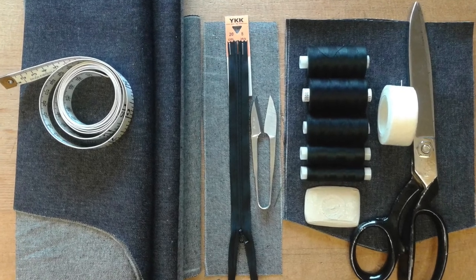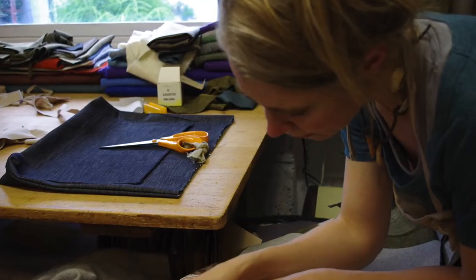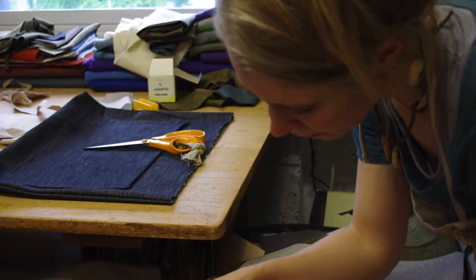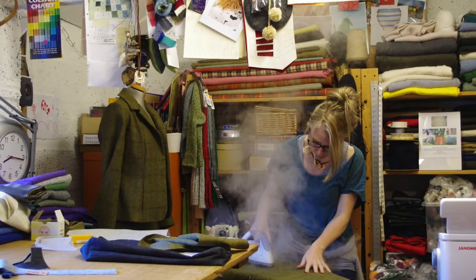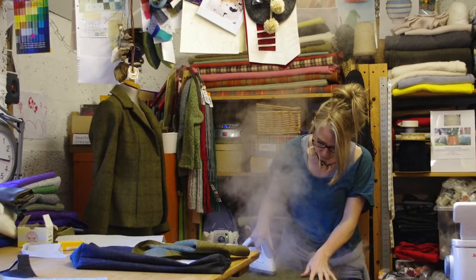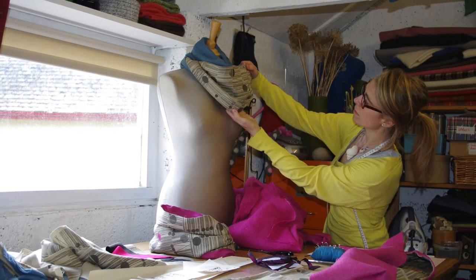Things I couldn't live without, as far as tools go, are obviously a sewing machine, but also an iron — an incredibly good steam iron — so that I can mould and manipulate fabrics and give a professional finish.